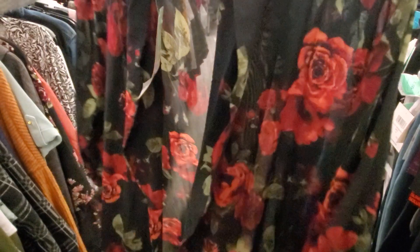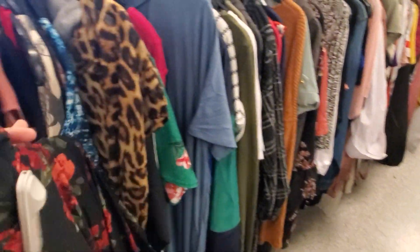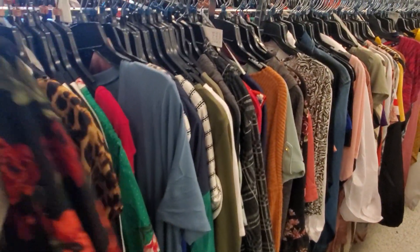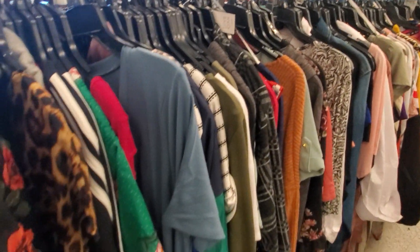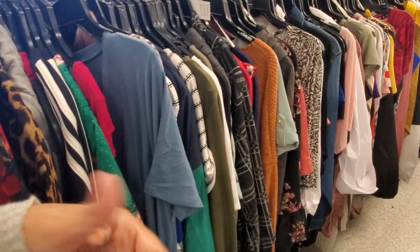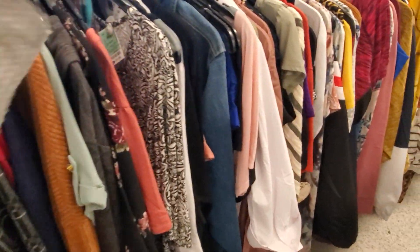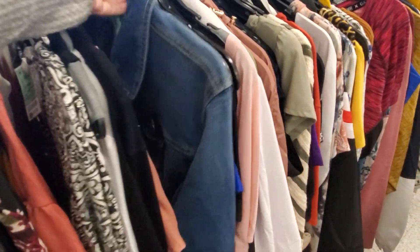Look at that cardigan — maybe even wear that at night, around the home like a robe or a nighty. $13. And you know, the prices are not bad because in Walmart and certain stores they do charge you more if you're buying an extra large. Here, $10.99 for most of them is very decent. Look at this denim jacket I'm finding for $17.